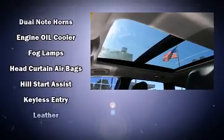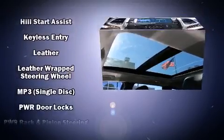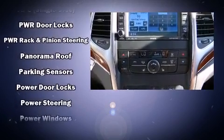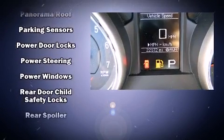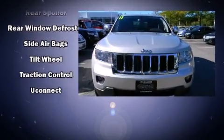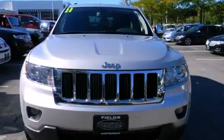Jeep also prioritized safety and security with features such as brake assist, anti-whiplash front head restraint, a security system, and four-wheel disc brakes with ABS. Electronic stability control ensures solid grip atop the road surface, no matter how challenging the driving conditions.